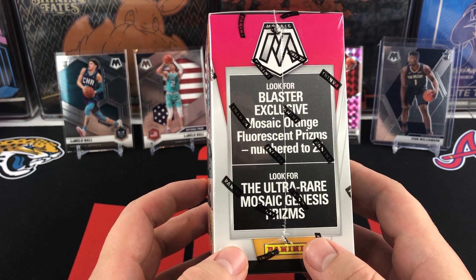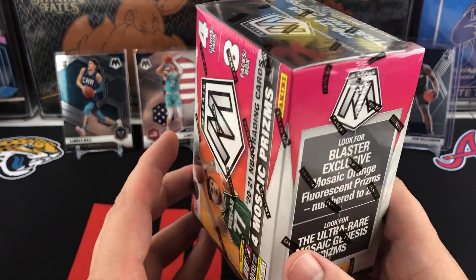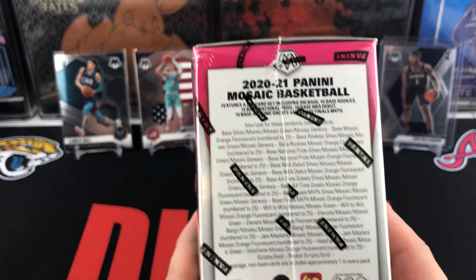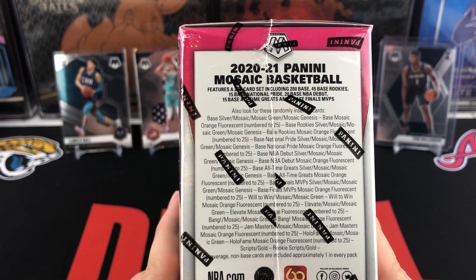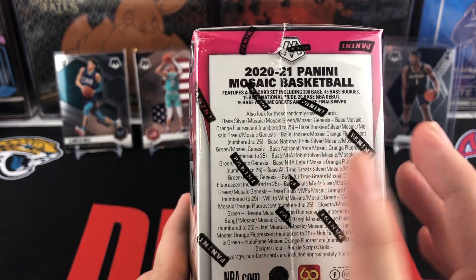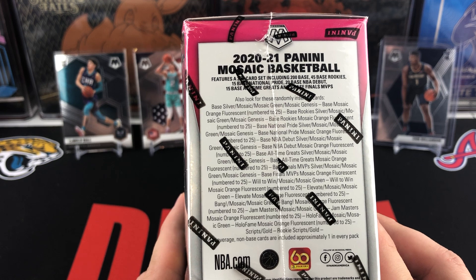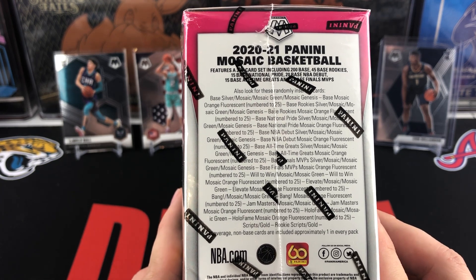You also have the Ultra Rare Mosaic Genesis Prism. We know Genesis are great hits to get out of these products, especially out of rookies. So here are some of the other things you can hit out of the blaster boxes — some of the numbered cards, that Orange Fluorescent numbered to 25, some of the autos, some of the insert sets in this set, as well as that Genesis.